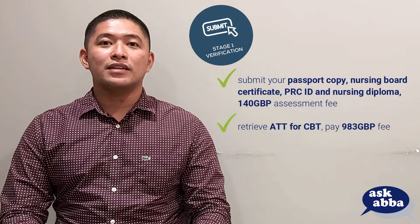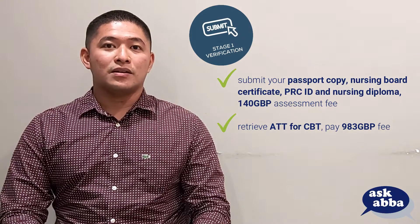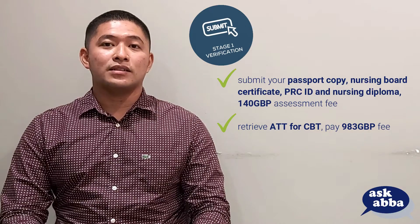The NMC will need this to verify your identity so that they can consider you eligible to proceed with your registration. 14 days after you've submitted this, the NMC will issue you an Authority to Take Test, or ATT, so that you can take the CBT.